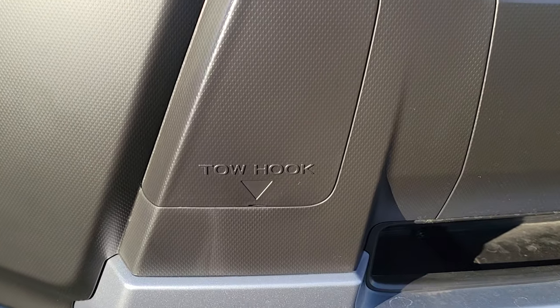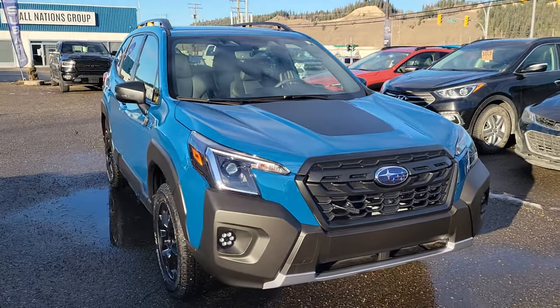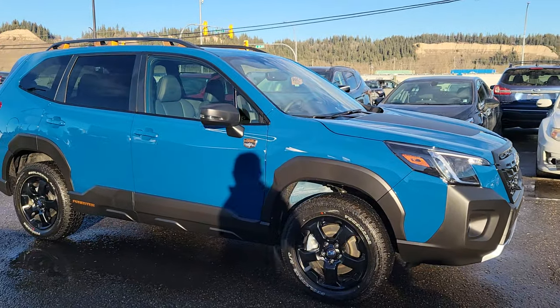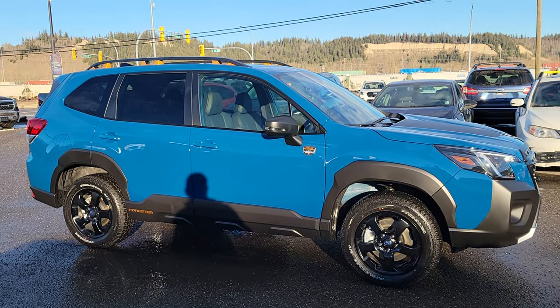You get a tow hook removal place for when you're recovering other people — the Subarus clearly don't ever get stuck. On the side, it's a very aggressive looking, boxy SUV style, and that geyser blue paint looks absolutely fantastic.